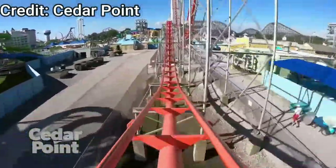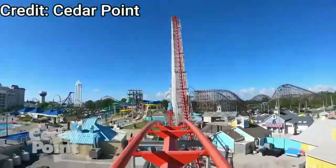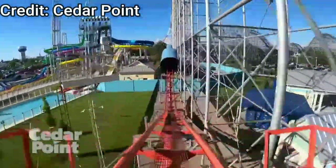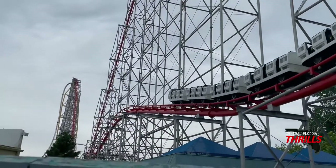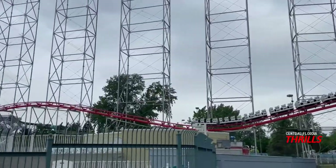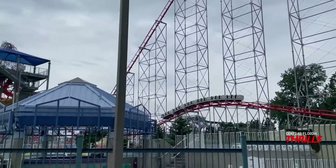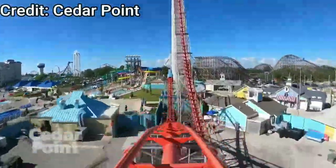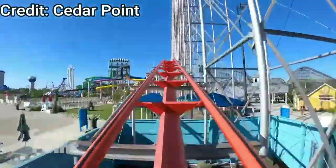Then you hit the run of triangle hills — three consecutive airtime hills in a row where you can get standing ejector airtime. It is absolutely insane. All these airtime moments are perfect. These are the most painful airtime moments on this ride and in the park. This is what I mean by thigh-crushing airtime — it is absolutely insane.